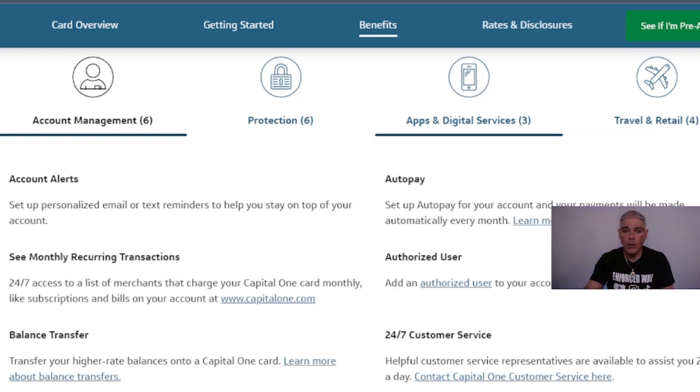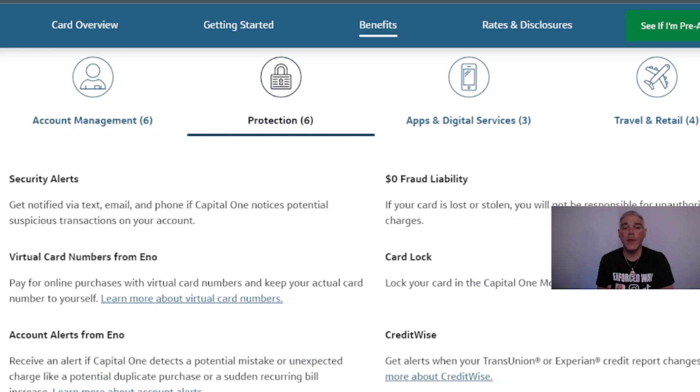Customer service representatives are available 24/7. You'll receive security alerts via text, email, or phone if Capital One detects potentially suspicious transactions. You can also use a virtual card number for online purchases to protect your actual card number. Eno — Capital One's assistant — can alert you to potential mistakes like duplicate purchases or sudden recurring charge increases. Zero fraud liability applies if your card is lost or stolen, and you can lock your card in the Capital One mobile app.